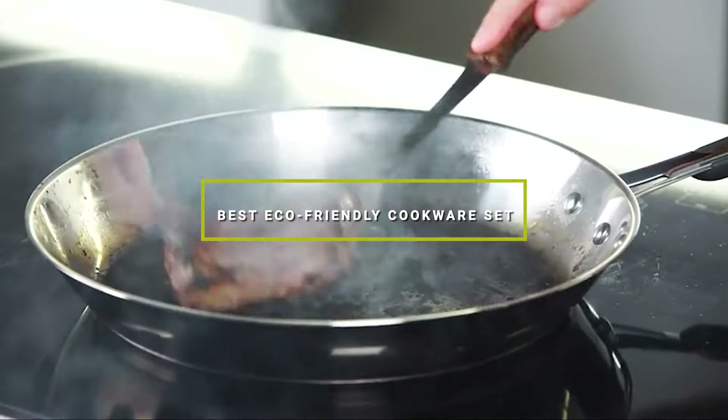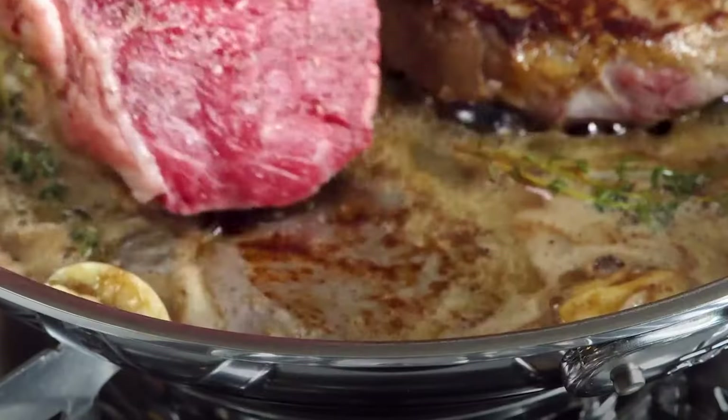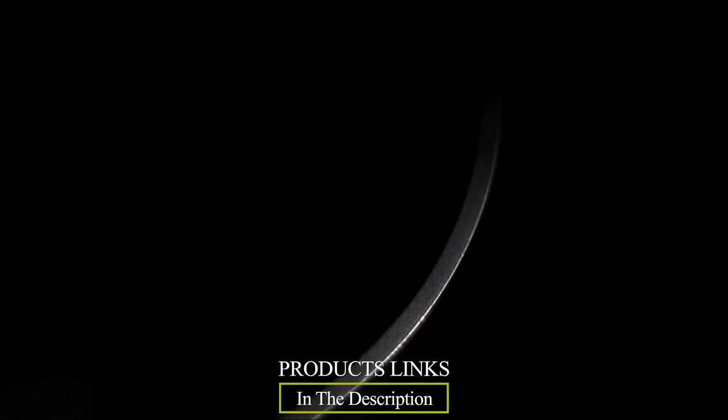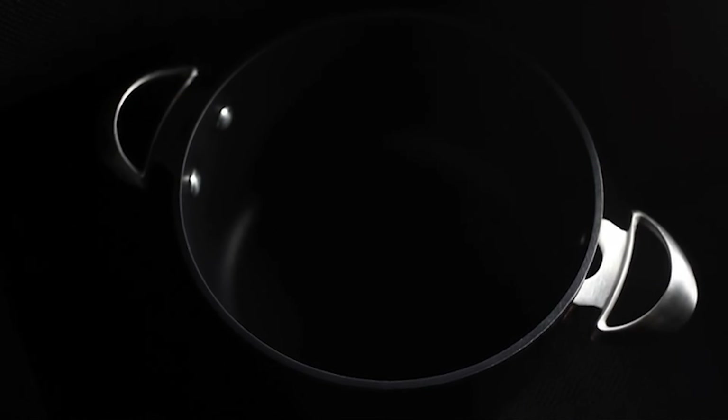Welcome to our channel, where we explore the best eco-friendly cookware sets on the market. If you're passionate about cooking while also caring for the environment, you're in the right place. In this video, we'll be reviewing and comparing some of the top eco-conscious cookware sets to help you make an informed choice for your kitchen. Stay tuned for in-depth insights and expert recommendations.